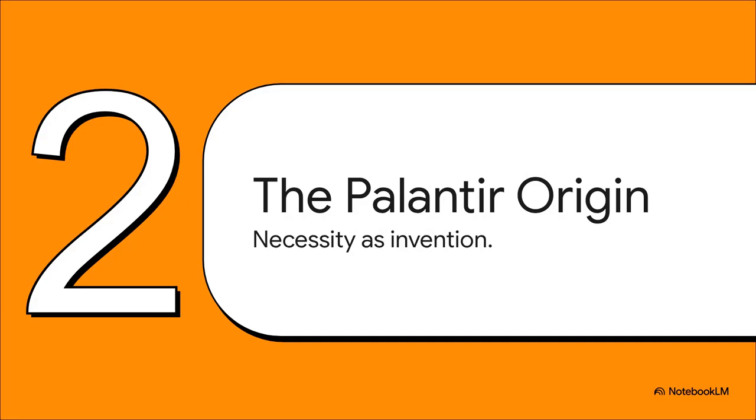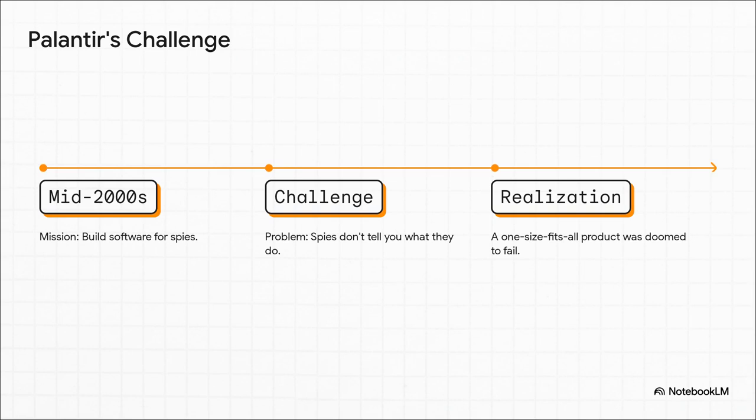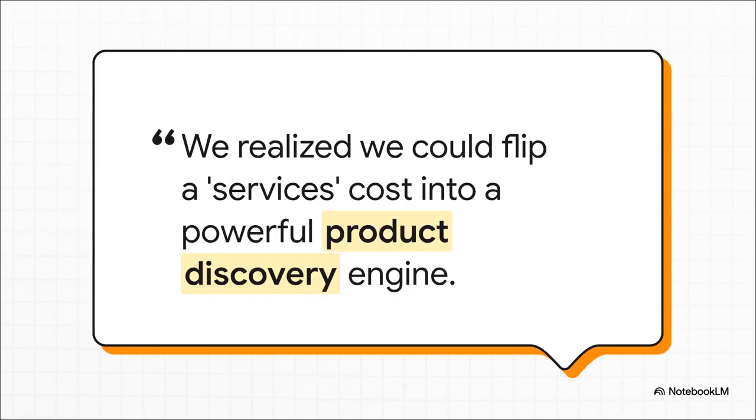To really get why this exists, you have to go back to the beginning. This whole thing wasn't dreamt up in a business school classroom — it was born out of an almost impossible challenge at a very young Palantir. It's the mid-2000s. Palantir's mission is to build software for the intelligence community. The problem? How do you build software for users who literally can't tell you what they do? Every single agency, every mission, had slightly different data, different workflows, different needs. A one-size-fits-all product was dead on arrival. And this was the stroke of genius from Palantir's Sham Sankar. Everyone else saw a high-cost, unscalable consulting firm. But he reframed it — putting expensive engineers on site wasn't a cost center; it was the company's most powerful engine for discovering what product to build in the first place.